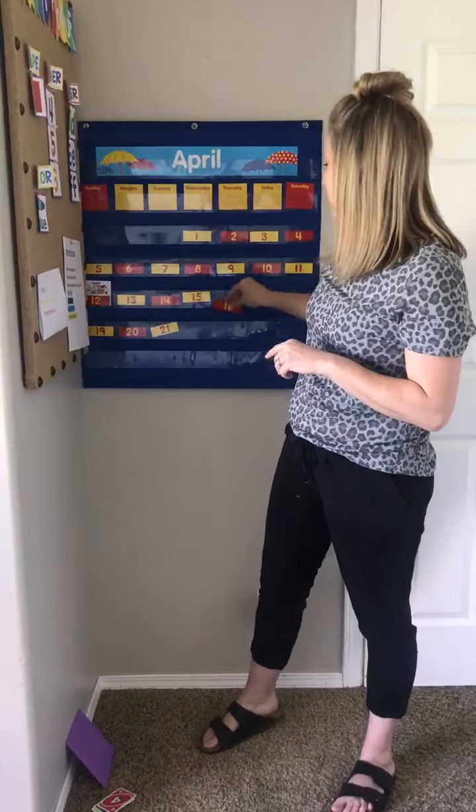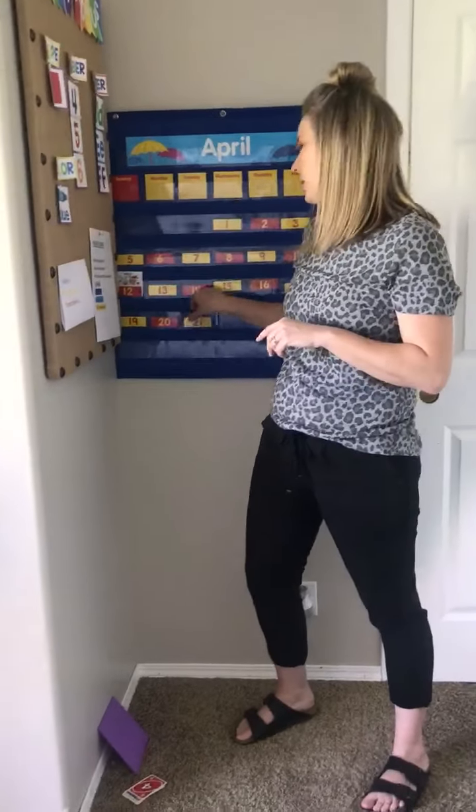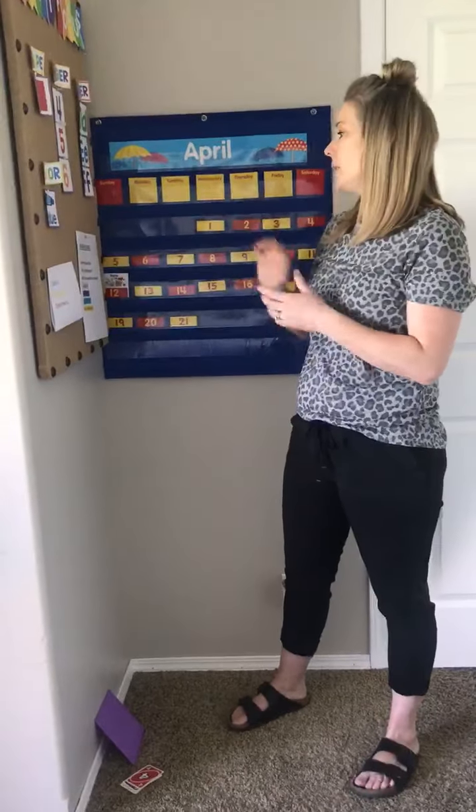Today is April 21st and it's Tuesday. Yesterday was Monday and tomorrow is Wednesday.